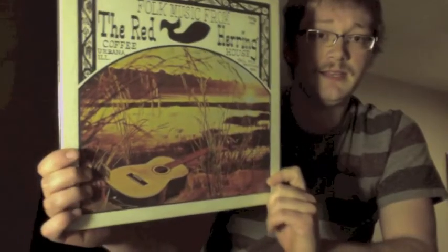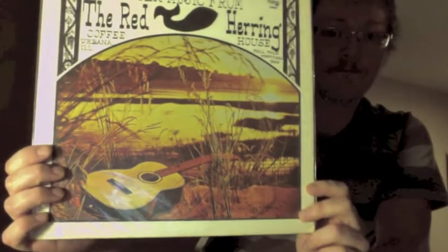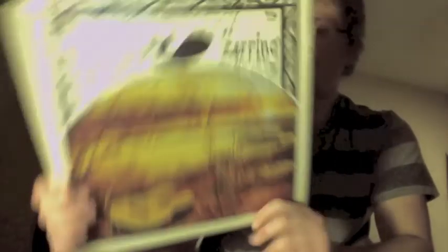Folk Music from the Red Herring — another kind of generic cover you get with these vanity presses. Sentry was one of those labels that made a lot of limited pressing records, as was the RPC label. This one features a young Dan Fogelberg — you can see him there. Pretty cool.